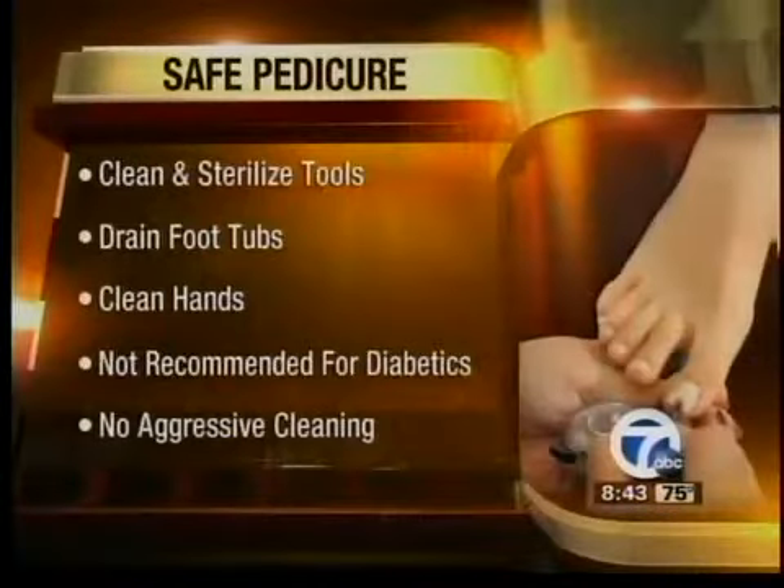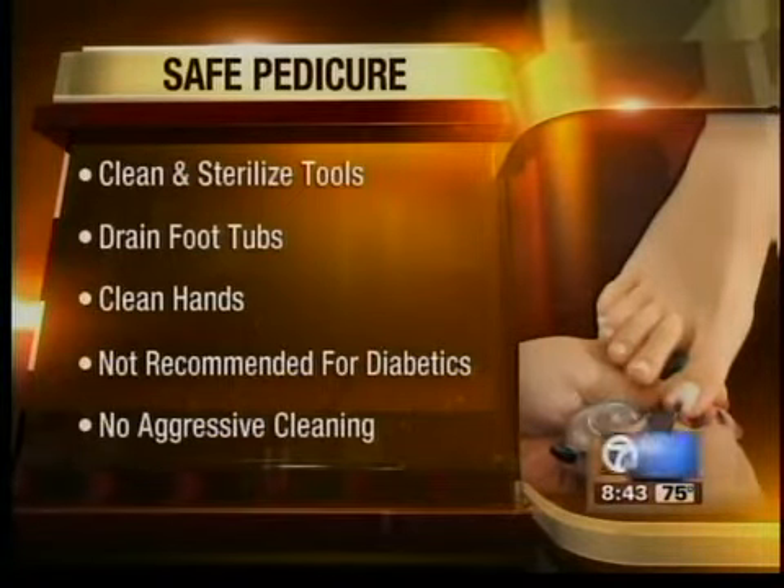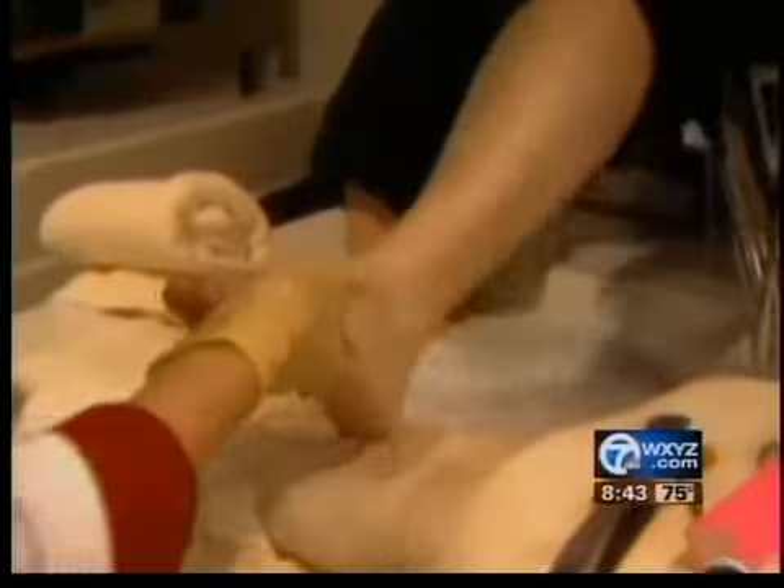Also keep in mind the instruments that they use. The instruments should be sterilized between each person. Or if you're uncomfortable with that, you can even bring your own instruments. Lots of salons will actually have instrument packages that you can purchase. So you'll have your cuticle and nail clipper, a file, a pumice stone, everything that you need to ensure that you're going to be safe and healthy in between your visits.